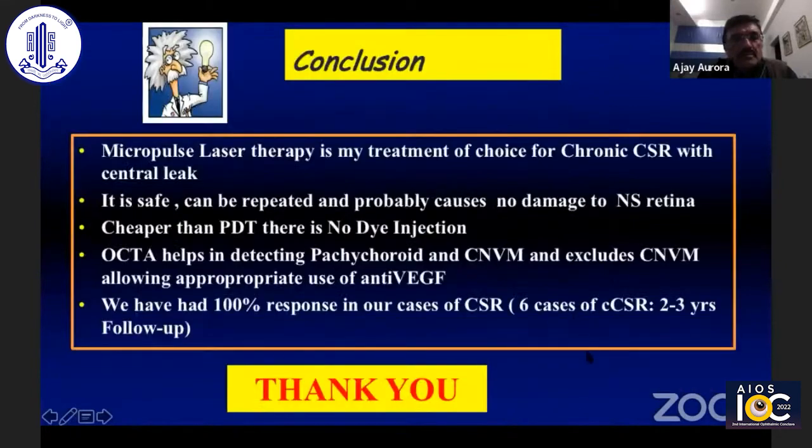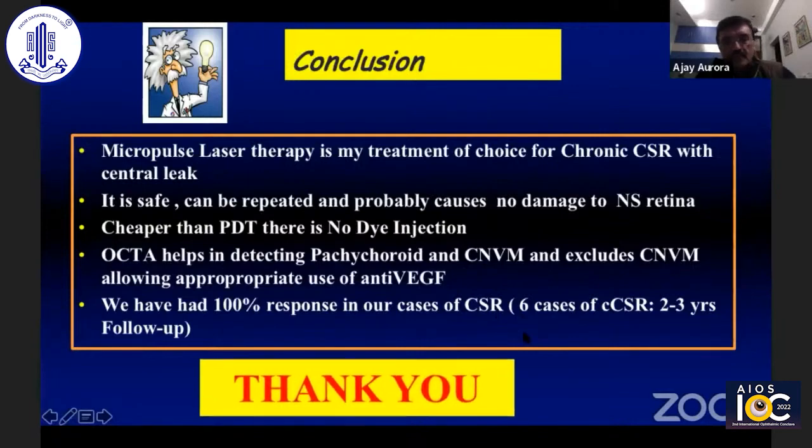In conclusion, micropulse laser therapy is my treatment of choice for chronic CSR. It is safe, can be repeated, and probably causes no damage to the neurosensory retina. It is certainly cheaper than PDT, and it is suitable for cases where you can go ahead and do micropulse laser therapy.